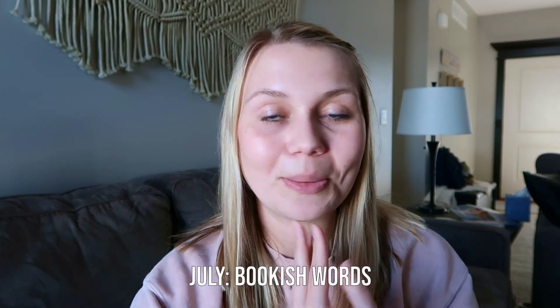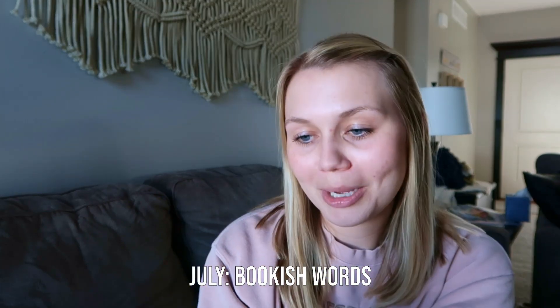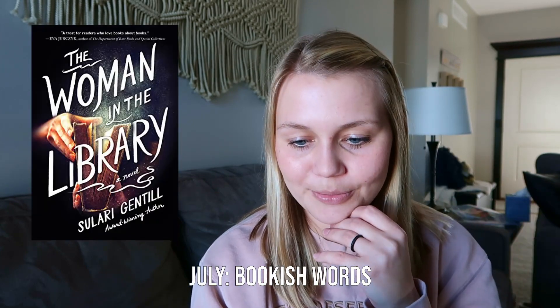In July the buzzword is bookish words — so book, library, pages, reading, bookshop would all work. 'The Woman in the Library' — I read that in July, and I'm definitely counting that. That would be two points. I also enjoyed that book and don't get many opportunities to talk about it.